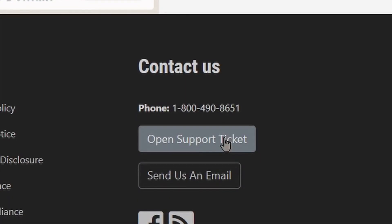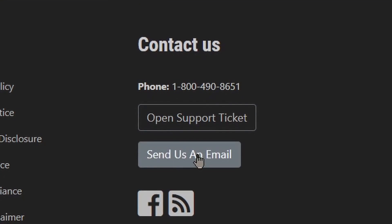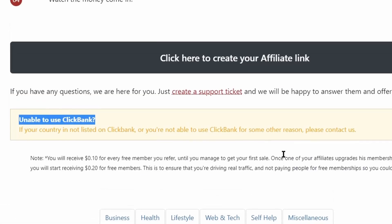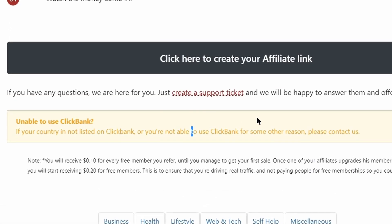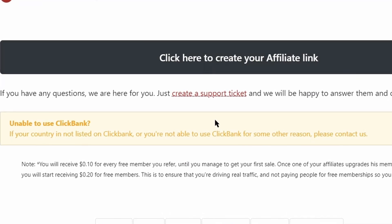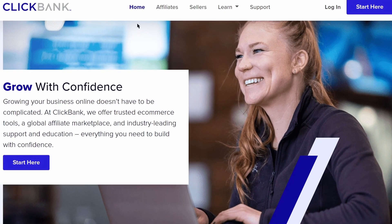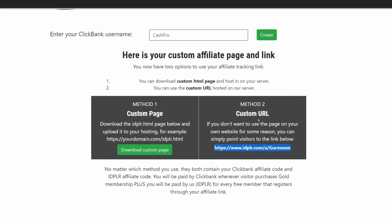If your country is not listed on ClickBank, or you're not able to use ClickBank for some other reason, please contact them. All you need to do is click on 'Open a support ticket,' or you can contact them by phone number or by sending them an email, and tell them that you can't sign up to ClickBank. They can actually provide you with your unique affiliate link even if you are not able to sign up to the ClickBank affiliate marketplace.